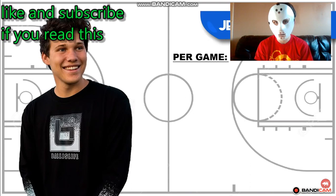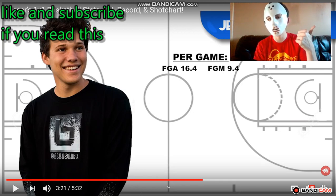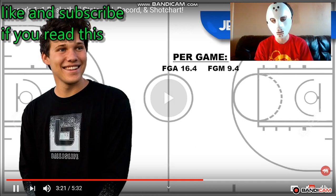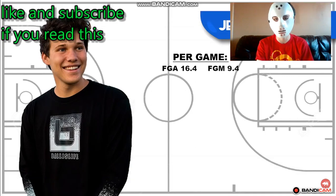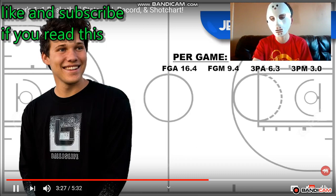Now let's talk about his shooting numbers. Out of all 47 games, Jessir puts up an average of 16.4 shots a game and makes 9.4 of those shots. When we look at his three-ball, Jessir puts up an average of 6.3 three-point attempts a game and makes 3.3 three-pointers per game. That's pretty decent, actually.